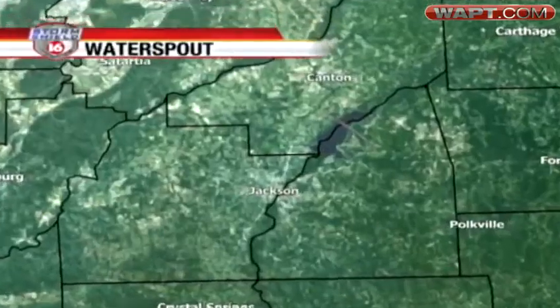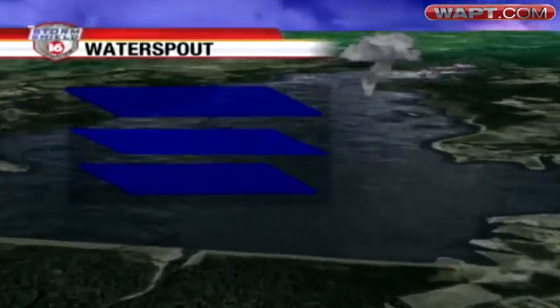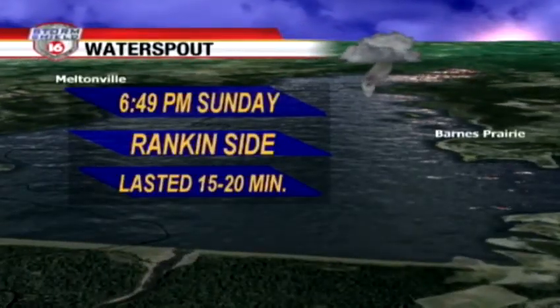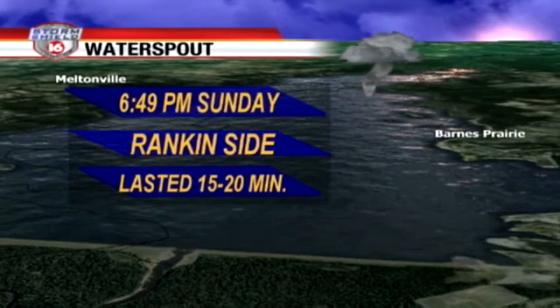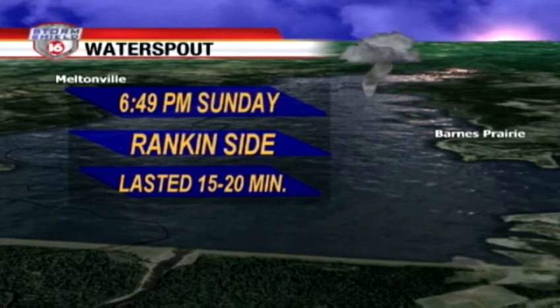I'm Live Storm Shield 16 meteorologist Ethan Houston coming to you from the 16 WAPT Weather Center. We had quite the event yesterday, something that does not occur very often here in central Mississippi — a waterspout touchdown on the reservoir. That tornado just happened to form over the surface of the water. It occurred at 6:49, it was on the Rankin side of the reservoir, and lasted for about 15 to 20 minutes.